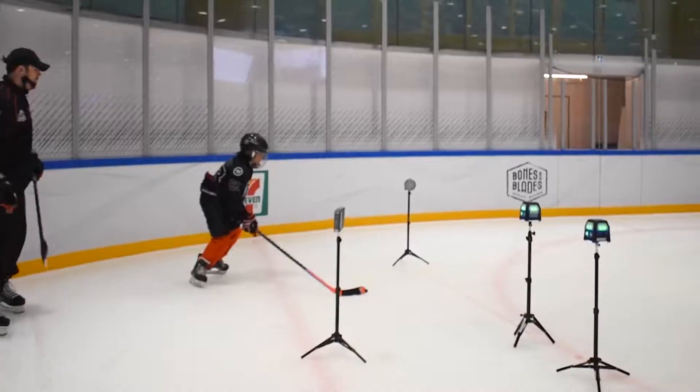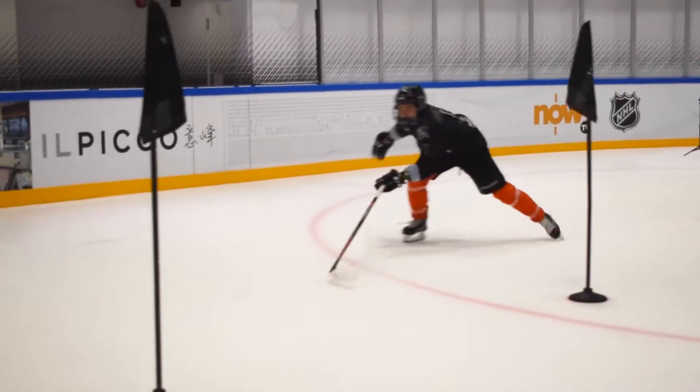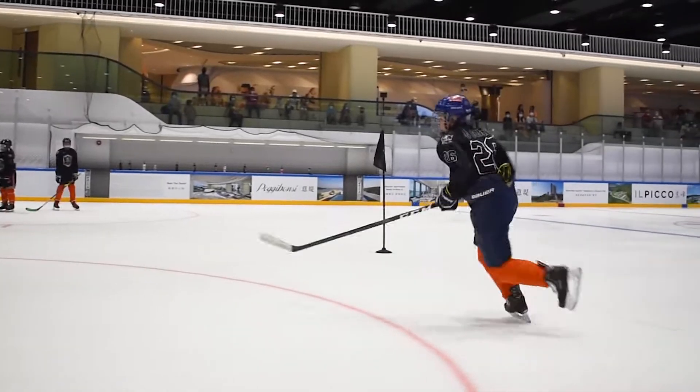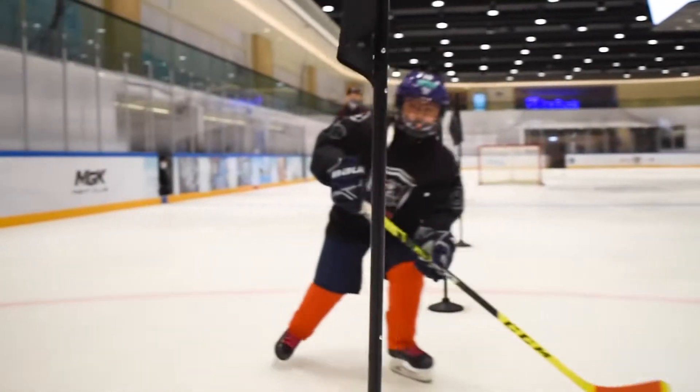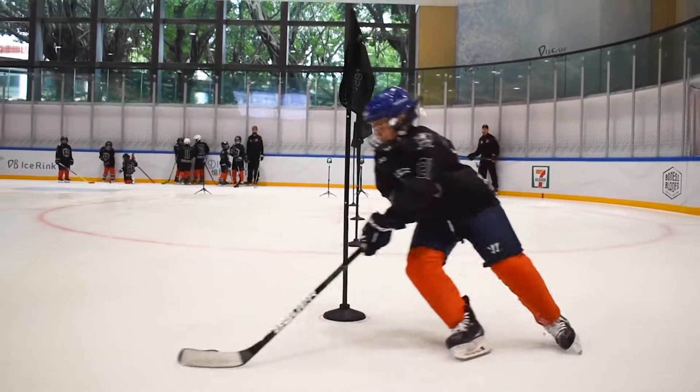The performance testing combine measures players' speed and agility both with and without the puck. This is a great way for players to measure their progress as they develop through Junior Tigers programs.